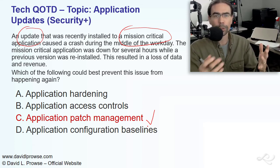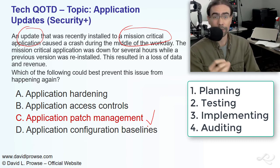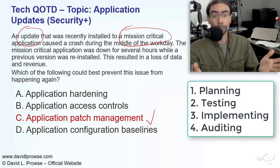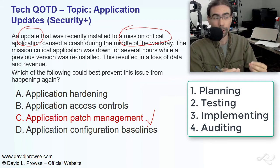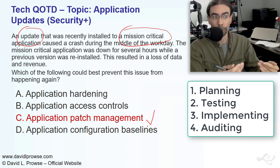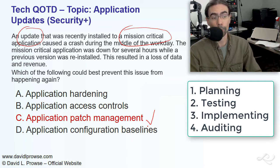Different companies will do this in different ways; this is how I do it. I break it down into the planning, testing, implementing, and auditing stages. Those are the four stages of patch management. It starts with planning. Before you do anything, you want to plan what you're going to do. You want to make sure, first of all, is the patch necessary? And second of all, is it compatible with this system, with other apps on the system? Is it compatible with that operating system level? Is it compatible with other systems? You've got to check all this during the planning stage, and start setting up a clean network where you can actually do your testing, which is the second stage.